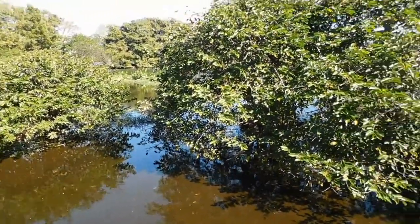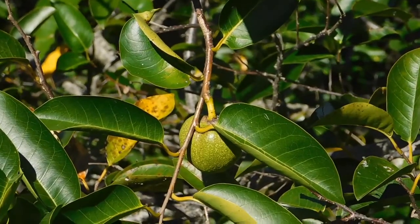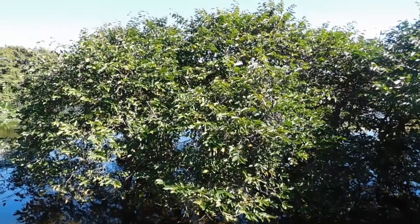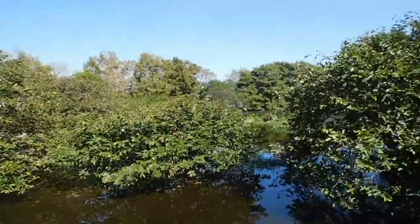Pond apple trees actually do produce an edible fruit. However, they are rare plants due to the habitat destruction of wetlands.